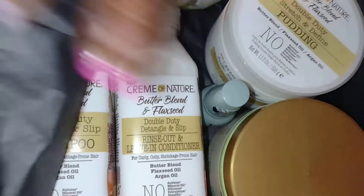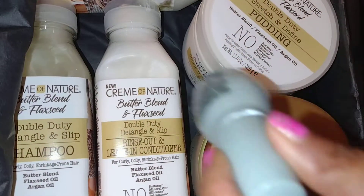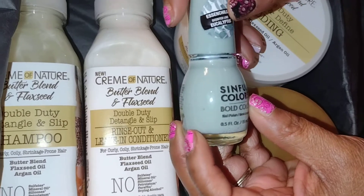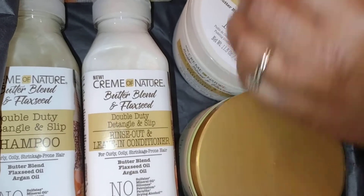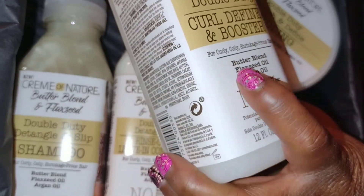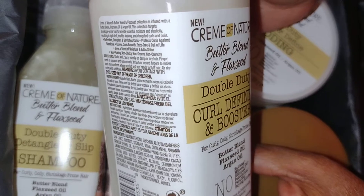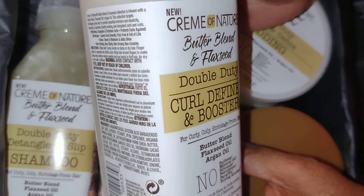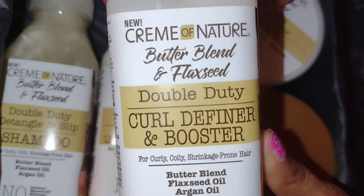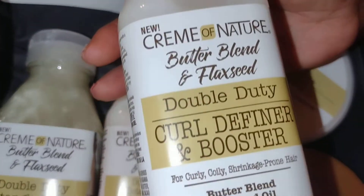Now let's dig into this box. Right off the bat I see some Sinful Colors nail polish in Eucalyptus — that's cool. I also see a Double Duty Curl Definer and Booster, which is from the flaxseed line they came out with. That's great because Blossom My Hair loves flaxseed — I can't go wrong with it. And Cream of Nature works pretty good in my hair as well.